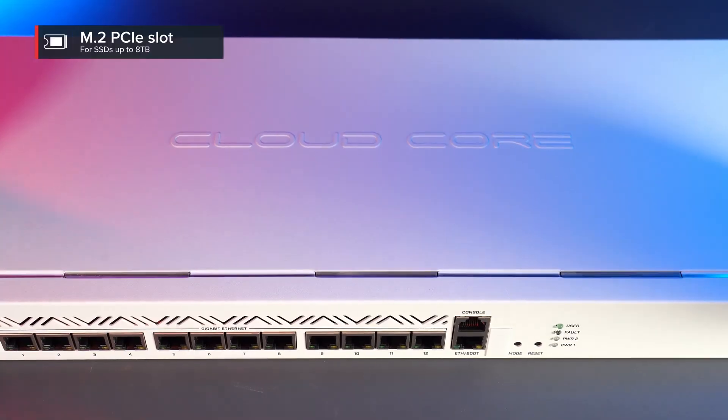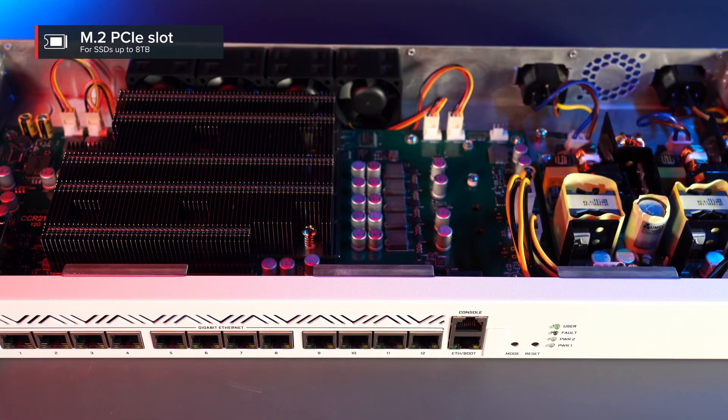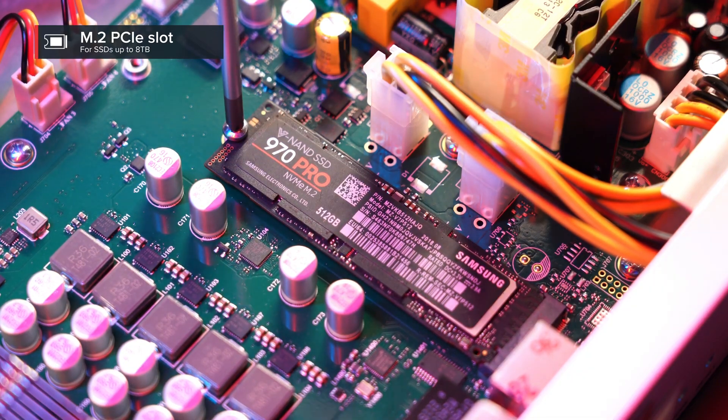Last but not least, there is also an M.2 PCIe slot. It supports SSDs up to 8TB. This could be extremely useful for all kinds of container apps. But we are very excited to see what kinds of interesting use cases you will come up with — let us know in the comments.